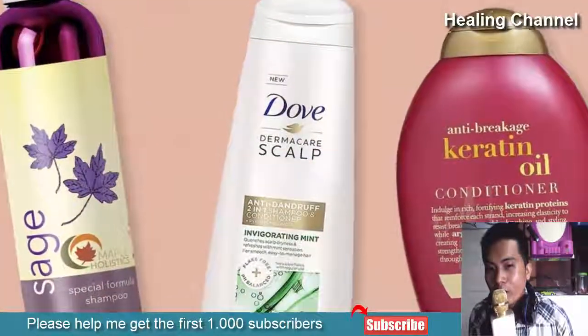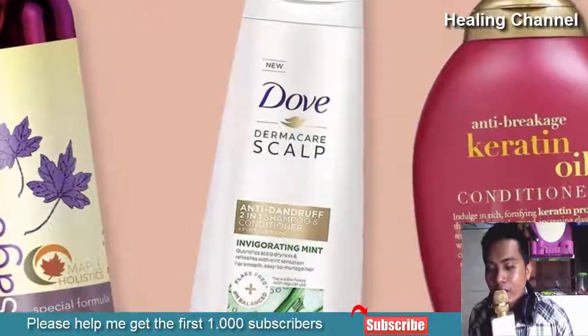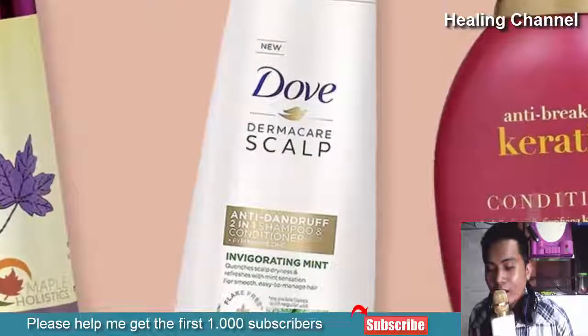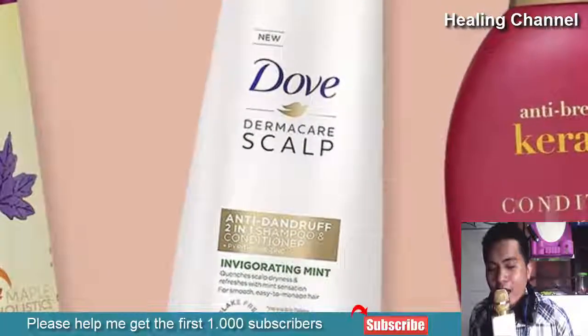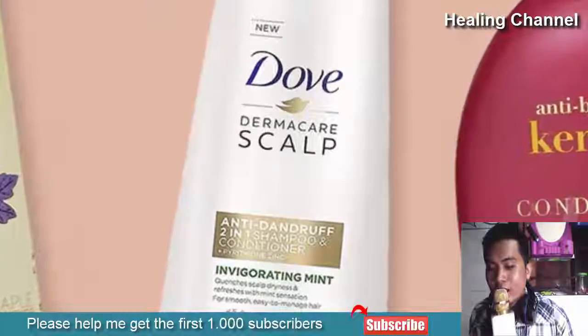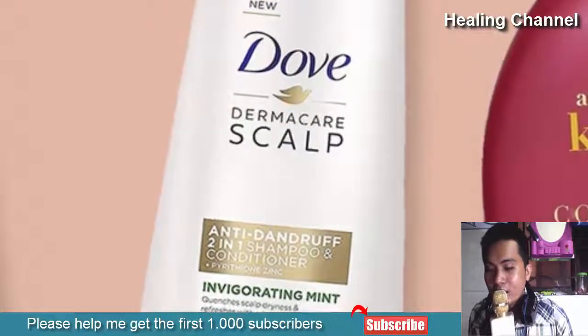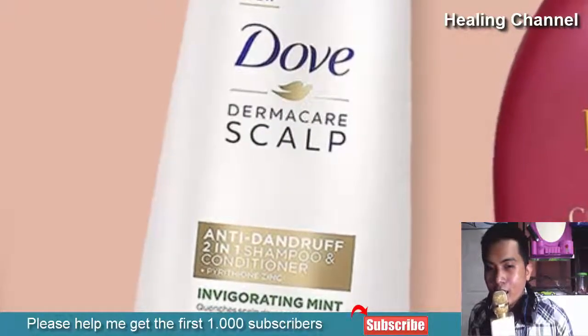7. Avoid Excessive Use of Shampoo. Shampoo enables the natural oils in the scalp to penetrate the hair, enabling it to repair and hydrate, but too much buildup can lead to abundant quantities of oil in the scalp. Therefore, avoid shampooing on a regular basis. A better practice is to use shampoo three to four times a week.